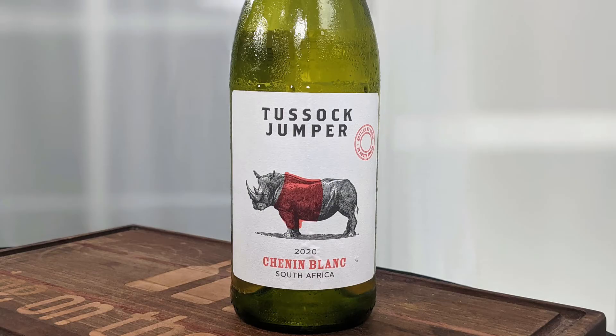Hey everybody, this is Root with Wine on the Dime, and as you saw from the intro, today I am reviewing a Chenin Blanc and another wine from Tussock Jumper. This is the 2020 South African Chenin Blanc from Tussock Jumper.